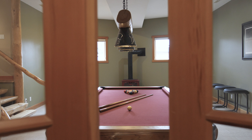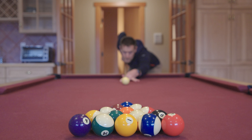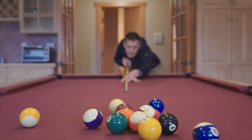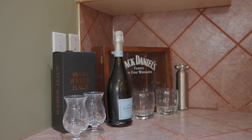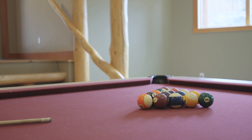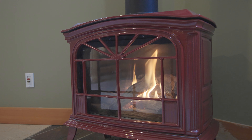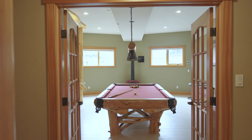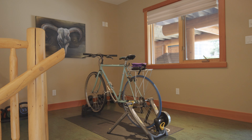My favorite feature of this lower level is this incredible mountain-themed games room. It's got 12-foot ceilings, timber frame accents, and lots of space for hanging out. We've got a bar behind us with a beer fridge as well as an incredible pool table. We've got a gas-burning stove to make it feel nice and cozy, large windows to bring in natural light, and it's actually a double-level room so you've got plenty of room for your workout gear as well.